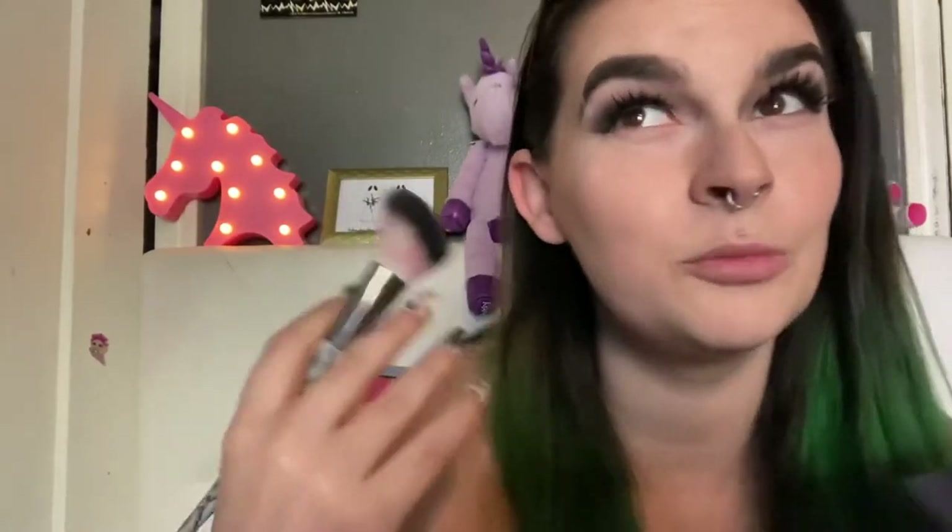I used to always do blush after I did bronzer, because it feels natural to put your powder on the bottom of your cheek and then blend it out since your blush is what you're using to blend out your bronzer and contour. But you know, you put highlight up here if you like to, and I think that when you do your blush after highlight, it blends your highlight out a lot better. I didn't do that for a really long time, but I started doing it somewhat recently and I like it a lot better that way.